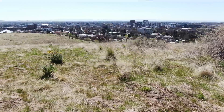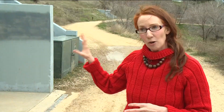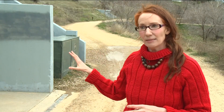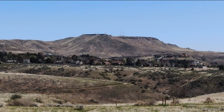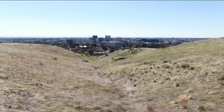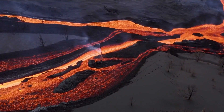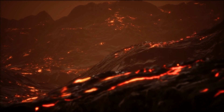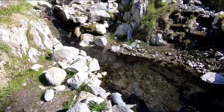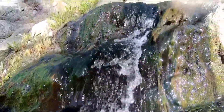Beneath the southern Idaho foothills is granite, and lots of it. This granite body, the Idaho batholith, covers around 10,000 square miles across Idaho and was actually formed from a subduction zone. When one plate is subducting under the other, it creates molten lava that solidifies to create granite, which is the source of heat for the hot springs we see across Idaho and our geothermal system in Boise.